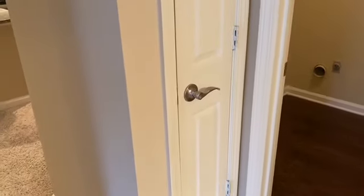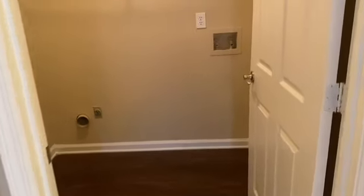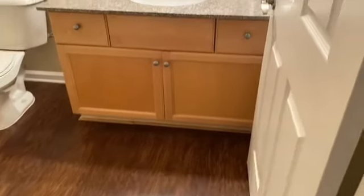A linen closet, and this is the washer-dryer room. Washers and dryers will now be installed in every apartment, so you have a nice spacious room for that. And the bathroom.